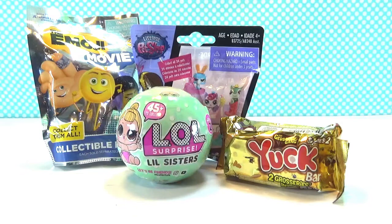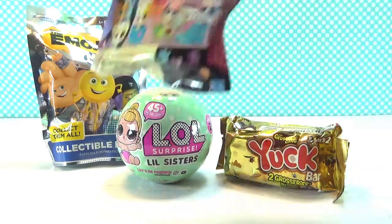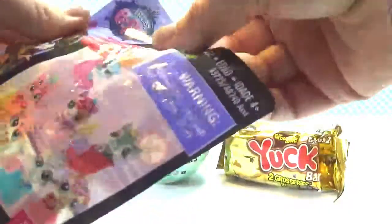This is exciting! I can't wait to open the LOL Surprise Little Sisters, but I'm gonna save her for last. Right now I'm gonna open Lola's Pet Shop — this is Series 4.